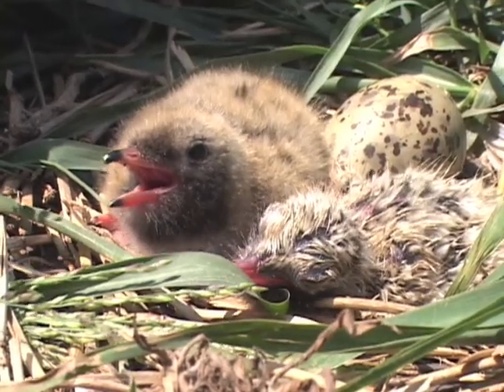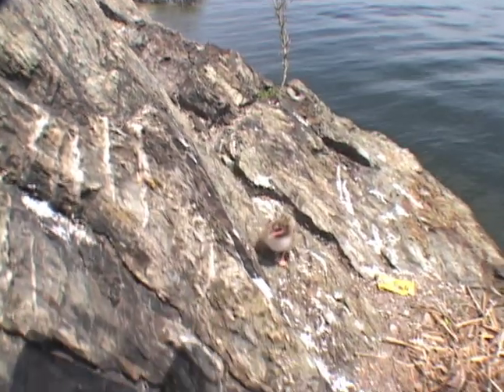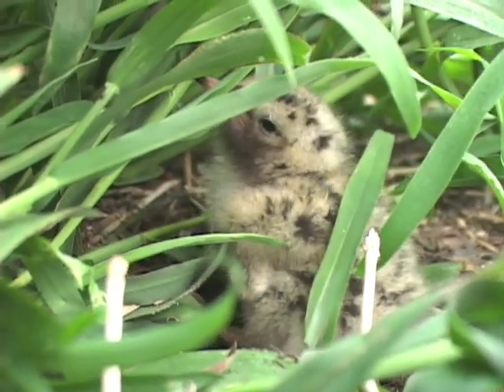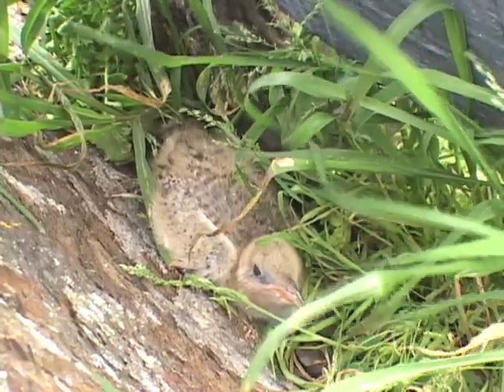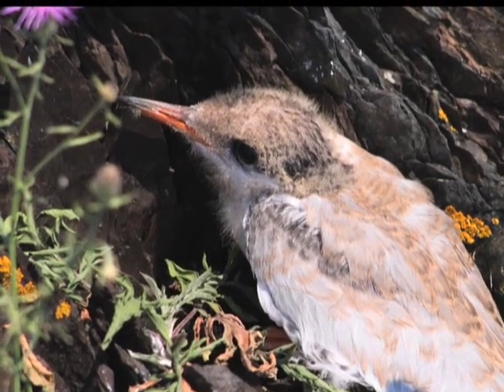The chicks start to move around after two to three days, using their cryptic coloration to hide among the rocks and vegetation. After a week to ten days the chicks start to lose that camouflage, and by fledging age about two to three weeks later, most of the fluffy down is replaced with waterproof adult plumage.